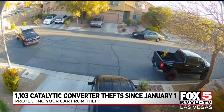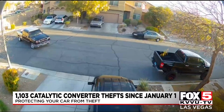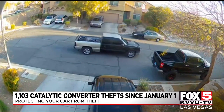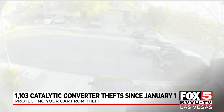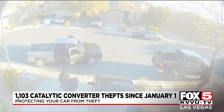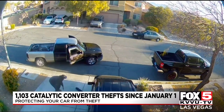Well, if you don't think catalytic converter thieves will hit anytime, anywhere, check out this video. The culprits in this two-tone truck first scope out their target near Tropical and Pecos, then make their move on Michael Johnson's 2008 Honda Element. From the time they get under the car to the time they have the converter in their hands and are leaving is a stunning 46 seconds.